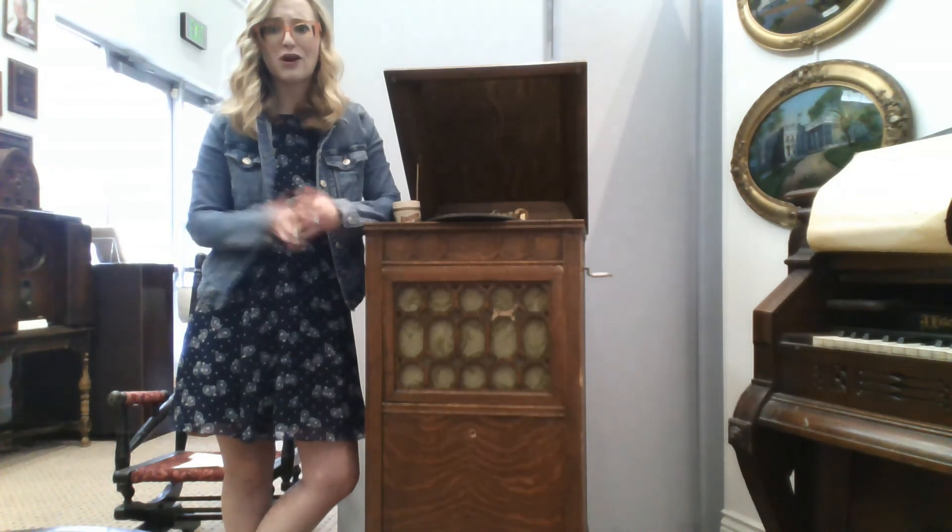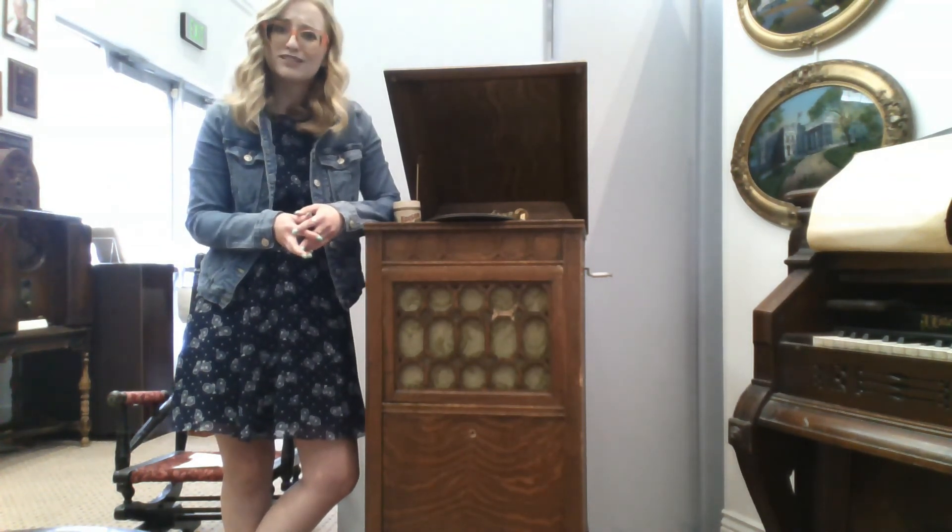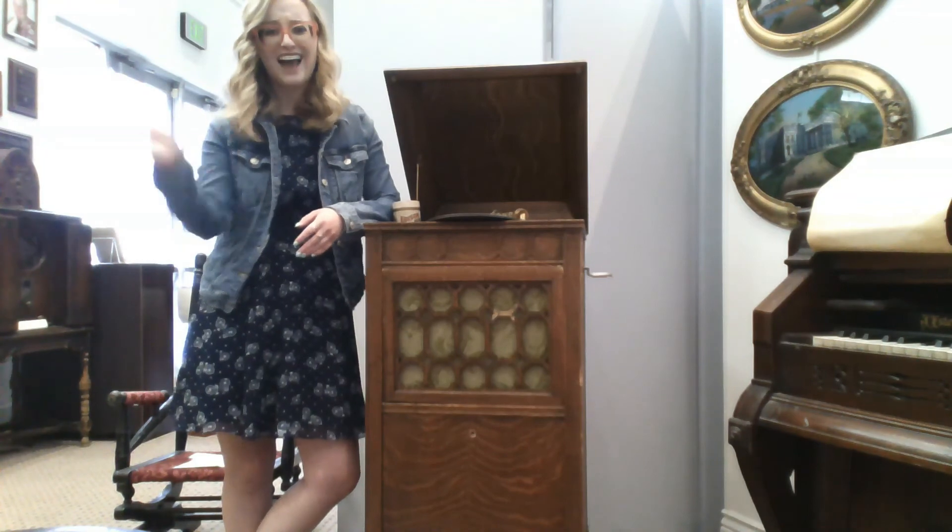Thanks for watching today's episode of Artifacts at Home. Make sure you tune in tomorrow to get another sneak peek into our museum. Have a great day!